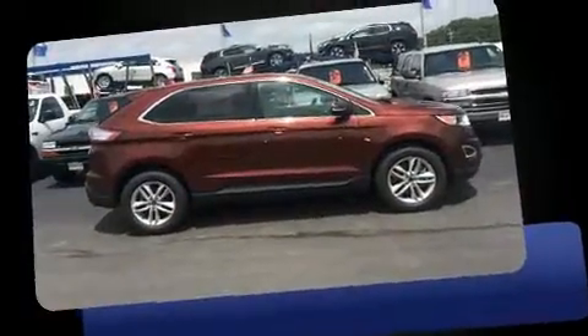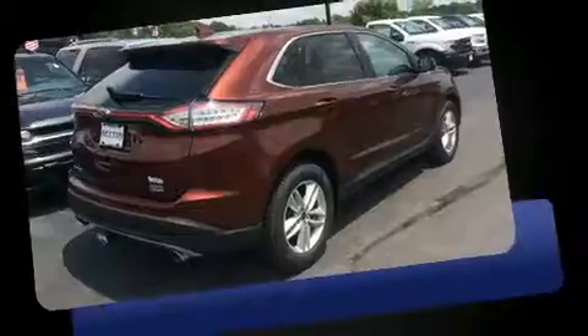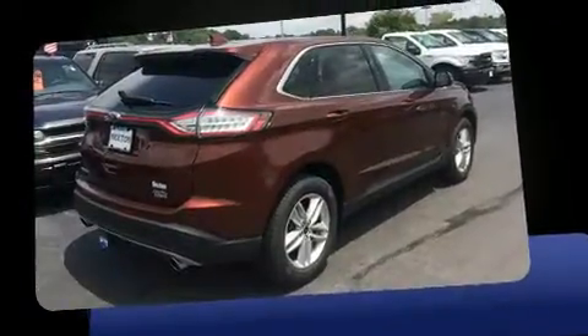Top features include front bucket seats, leather upholstery, power front seats, an automatic dimming rear view mirror, front dual zone air conditioning, rear wipers, and much more.